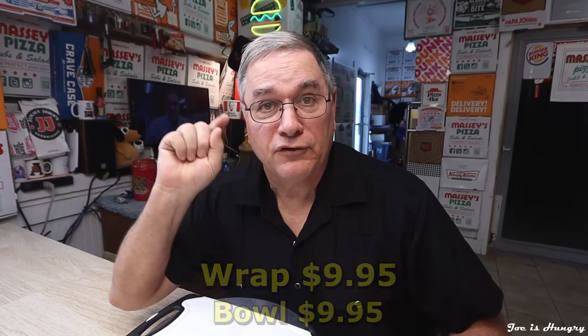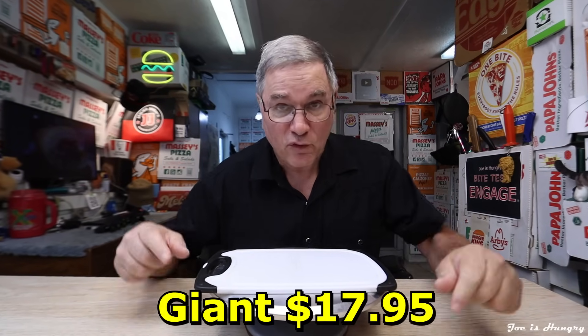For the same $9.95, you can make this a wrap or a bowl — no discount for losing the bread — or just go all the way and make it a giant for $17.95 before taxes in Georgia.